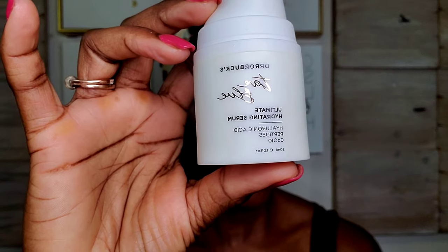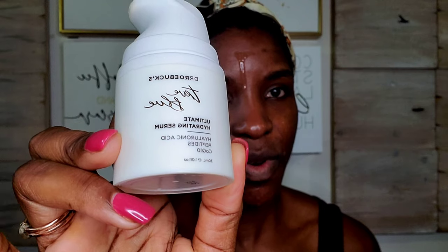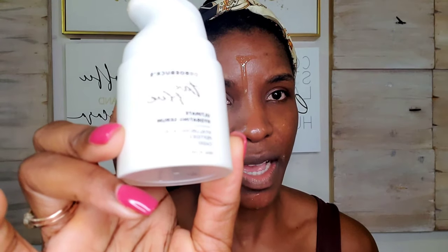You should always prep your skin before applying makeup. So I'm going to go ahead and do my skin prep right before applying all this makeup for you guys. This is a Dr. Roebuck hydrating serum. I'm applying the serum before my moisturizer. This serum has hyaluronic acids, peptides, and coenzyme 10.